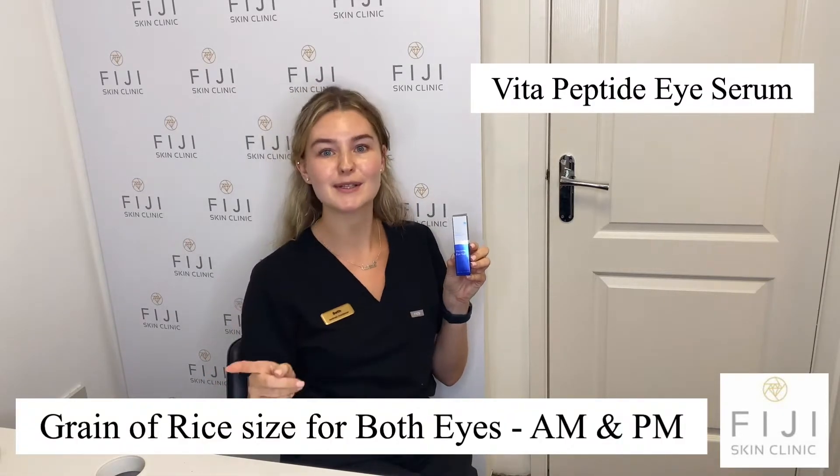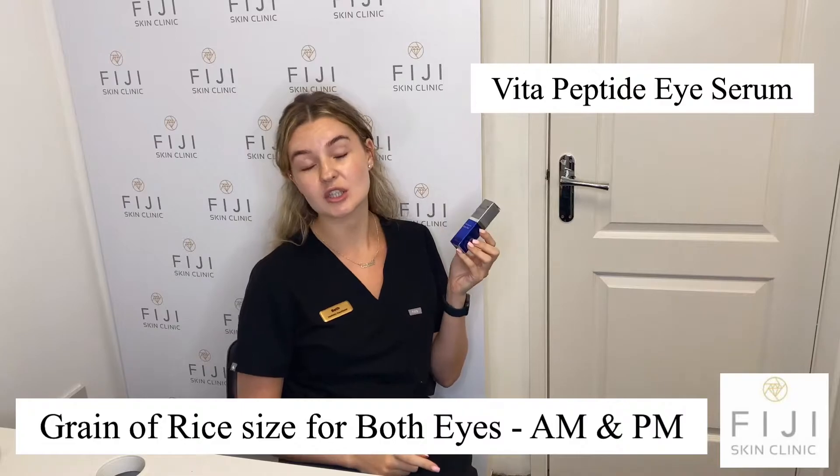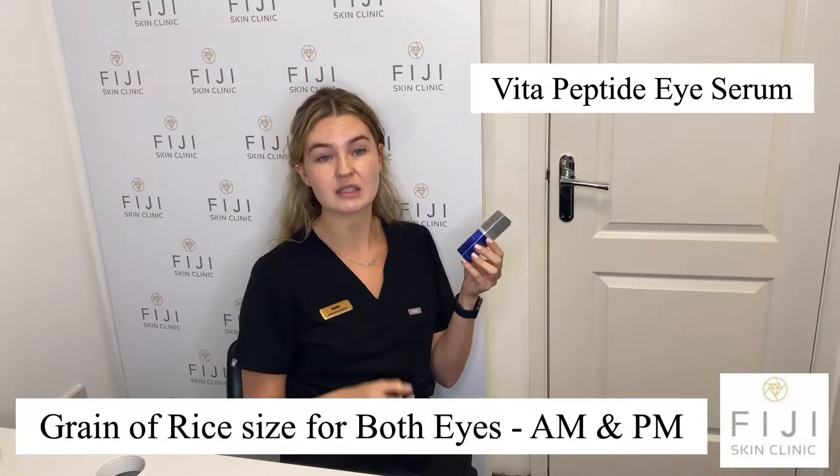My next product is my eye product, which is from the same range as my toner. It's going to help with prevention of aging, especially around the eyes. It has your peptides in, and it also contains what's known as 'bank Botox,' which is going to help make that area really smooth — almost giving the appearance of Botox.